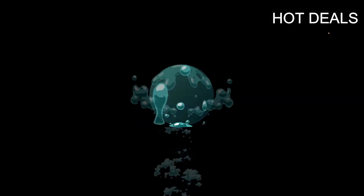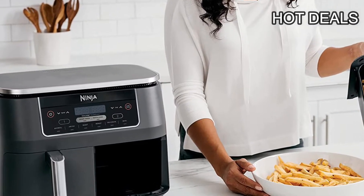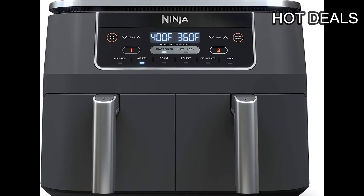Please subscribe to my YouTube channel and press the bell icon for new updates. In this video you are watching 5 Best Air Fryers of 2022. This channel helps you select the best gadgets for yourself.